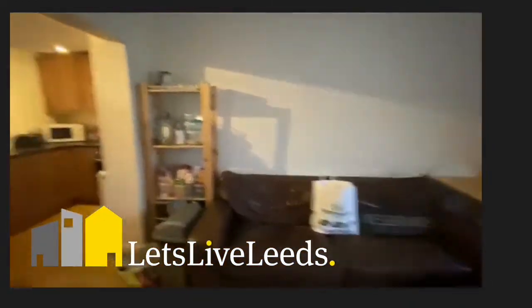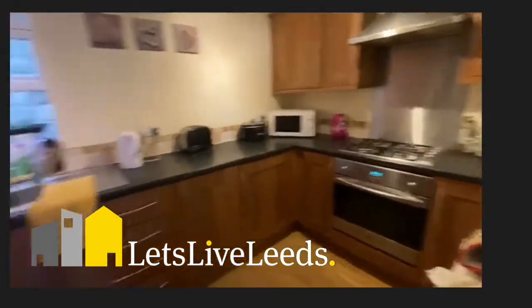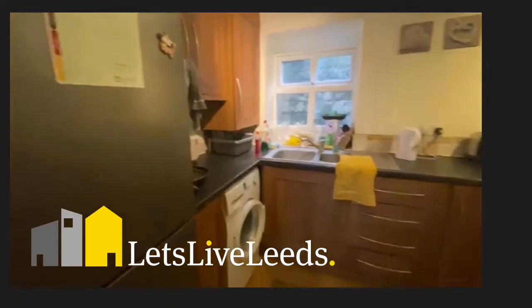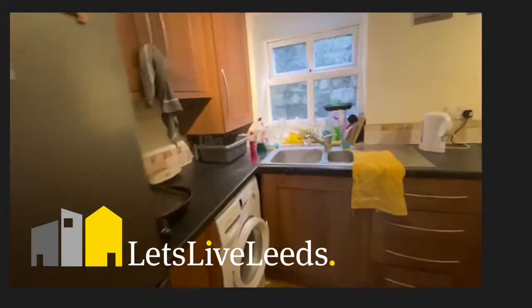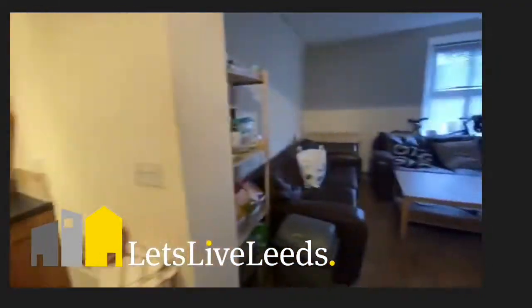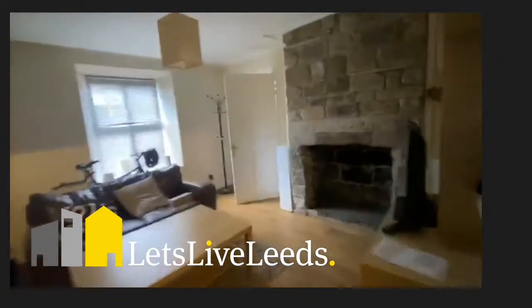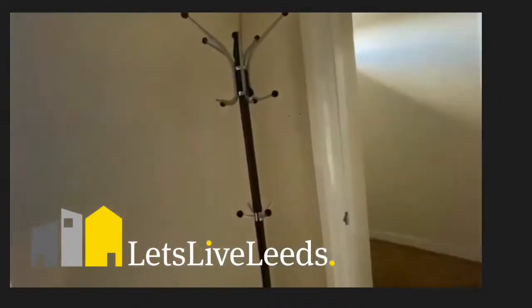As I mentioned before, this is located in Horsforth. Here is the kitchen area — you've got your washer dryer there and fridge freezer. I'm going to take you upstairs to show you the room that is available.